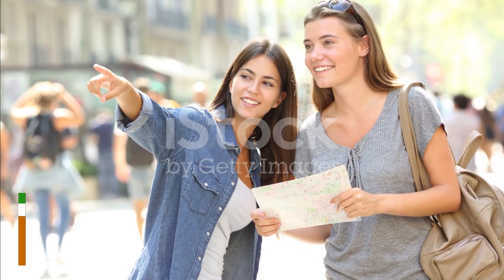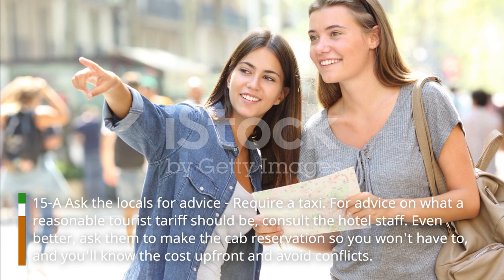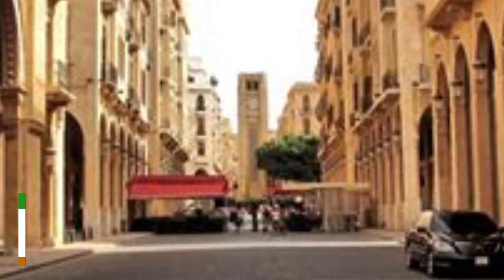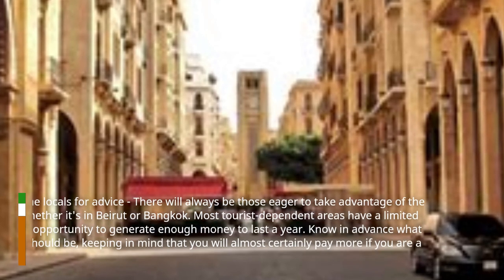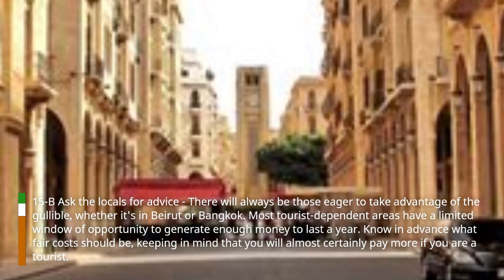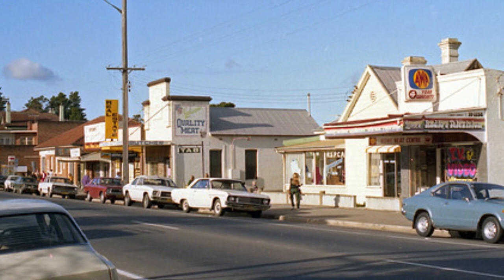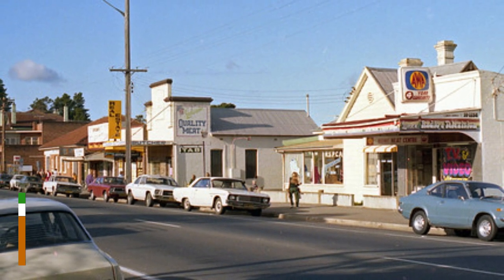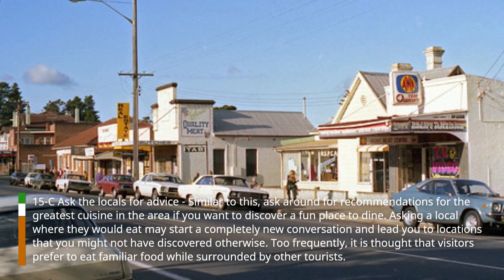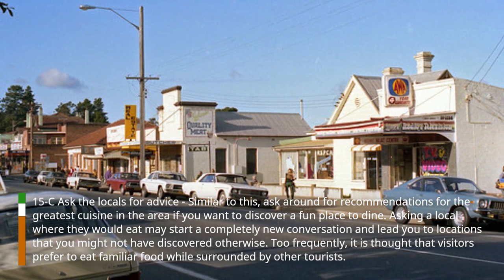Hack 15: Ask the locals for advice. If you require a taxi, consult the hotel staff for advice on what a reasonable tourist tariff should be. Even better, ask them to make the cab reservations for you — you'll know the cost up front and avoid conflicts. There will always be those eager to take advantage of the gullible, whether it's in Beirut or Bangkok. Know in advance what fair costs should be, keeping in mind that you will almost certainly pay more as a tourist. Similarly, ask around for recommendations for the greatest cuisine in the area if you want to discover a fun place to dine. Asking a local where they would eat may start a completely new conversation and lead you to locations that you might not have discovered otherwise.